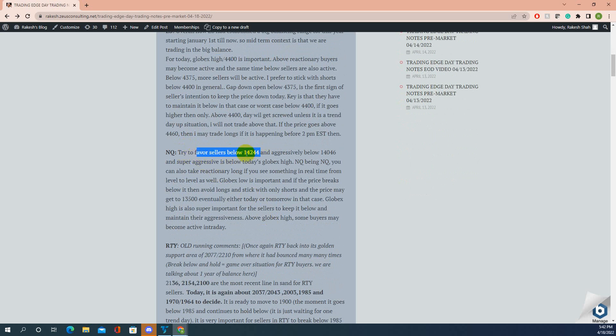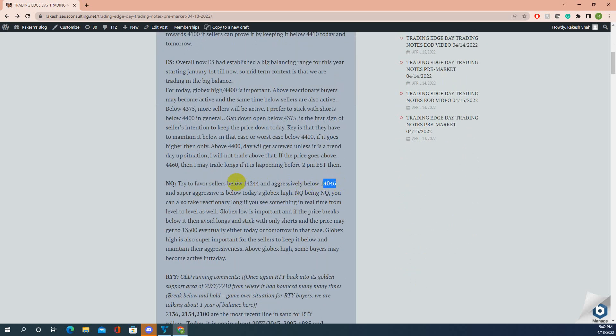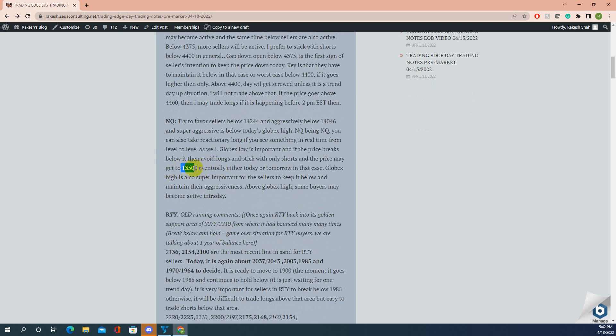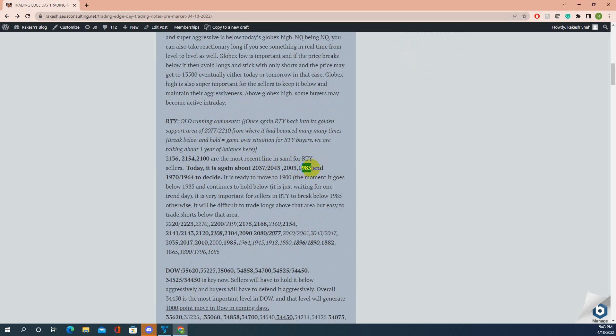For NQ, sellers are active below 14,244 and aggressively below 14,046. Super aggressive sellers are below today's globex high. I'm only talking about sellers here for NQ because sellers are in control below those levels. You can take reactionary longs in NQ, but as discussed in pre-market notes, below 992 you are better off sticking with shorts, and especially if price goes below 876. That is what I said. Eventually 876 was the target for sellers — price went below it but kept coming back up. So 876 is very important.